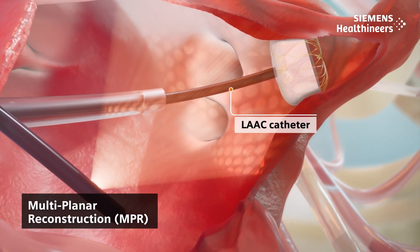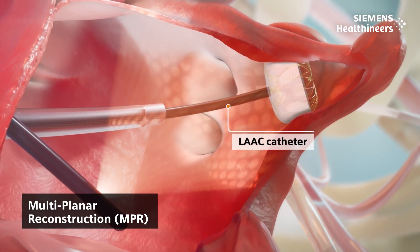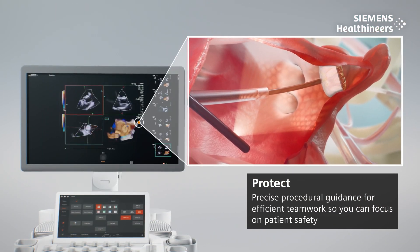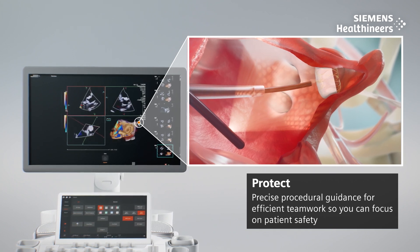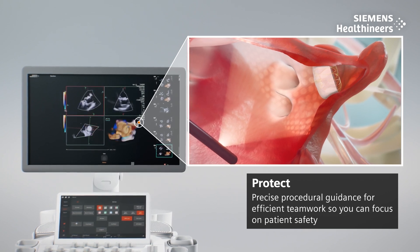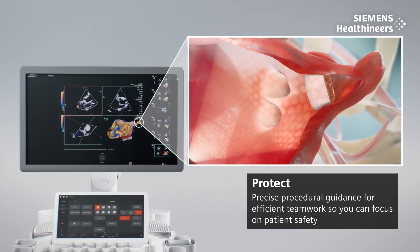Using 4D MPR manipulation, AcuNav Lumos enables measurements for device compression and has real-time 4D color Doppler at exceptional volume rates, which may detect peri-device leaks more effectively than 2D imaging only. Accurate imaging provided by AcuNav Lumos 4D ICE allows precise device deployment, even for the frailest patients and most complex procedures.